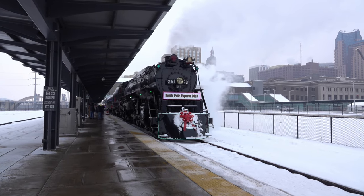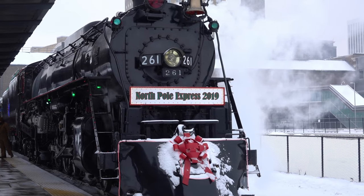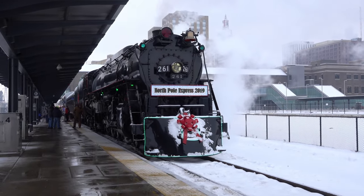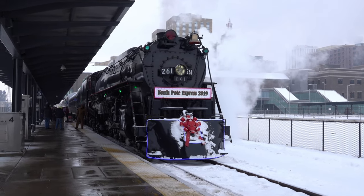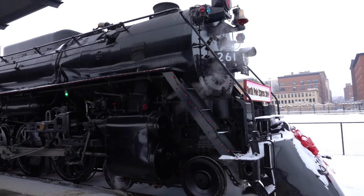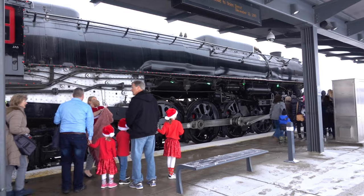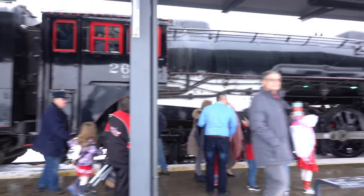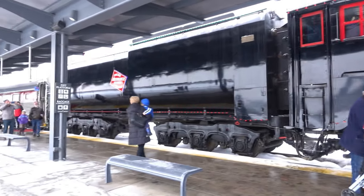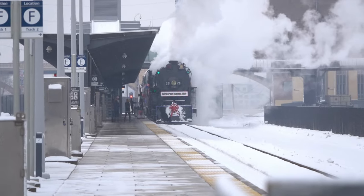So this is the North Pole Express — this is a steamer, it's a 4-8-4 built in 1944. This is a Milwaukee train, it's called the 261. To learn about the 261, go to friendsof261.com and you can find out more. Just wanted to get a good look at this thing before we got it rolling. Thanks for watching, drop a like, leave a comment, and don't forget to subscribe.